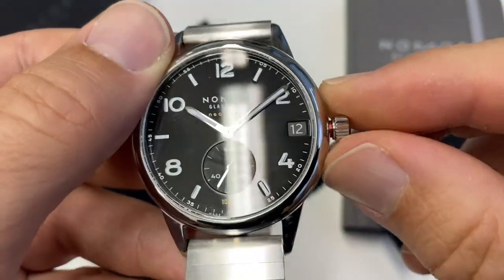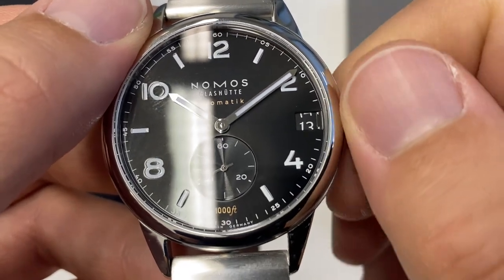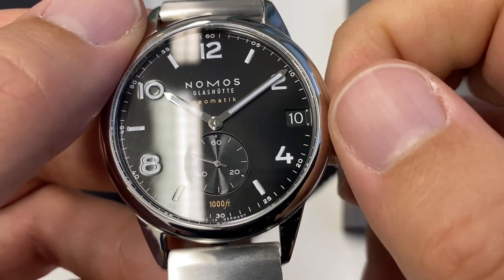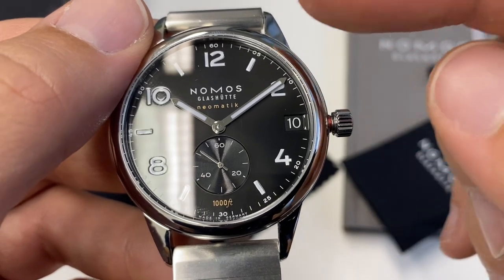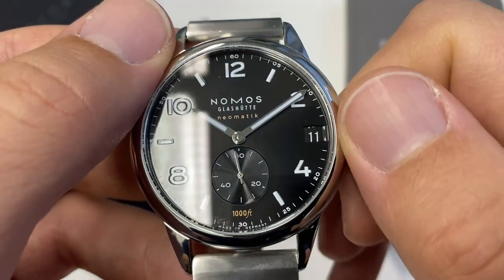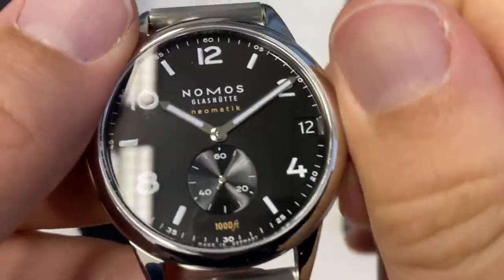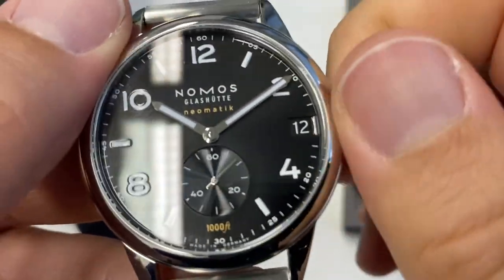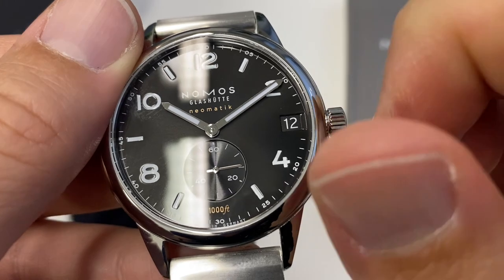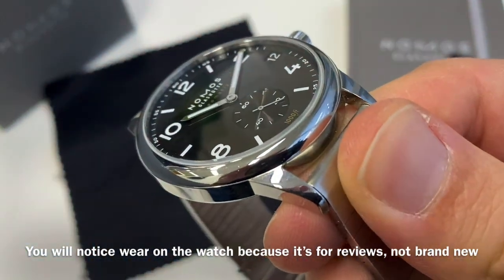The clever bit with this movement is the date, which you can move forward as usual but also backwards without hurting the movement — so clever. I understand it's also pretty much impossible to break during the change at midnight; they have a throttle there. The crown winding is slightly coarse but not unpleasant, and screwing back is very easy and very quick — just a couple of turns and you're in.